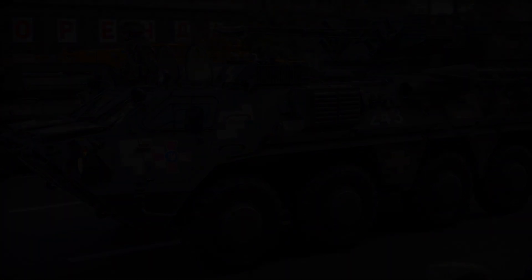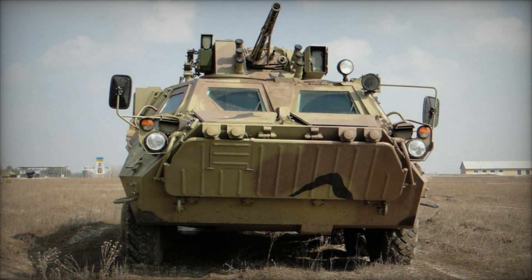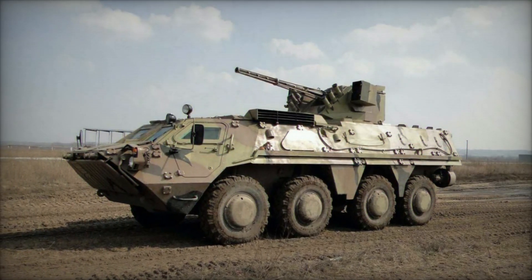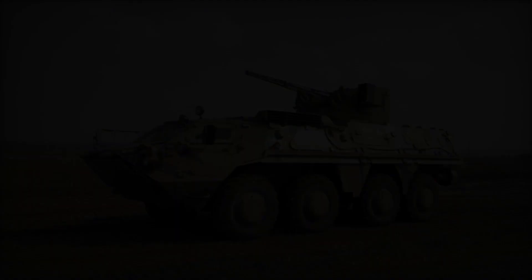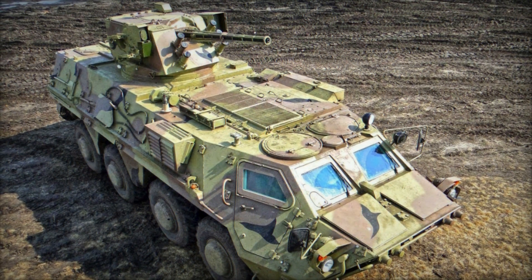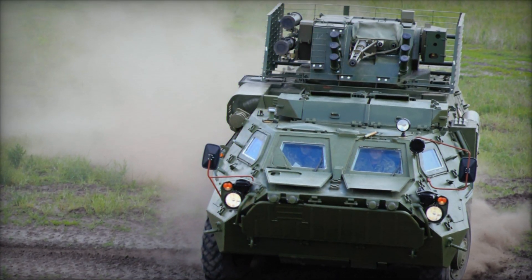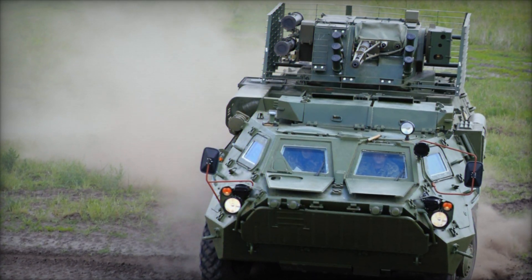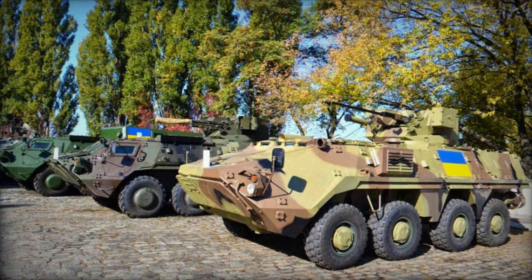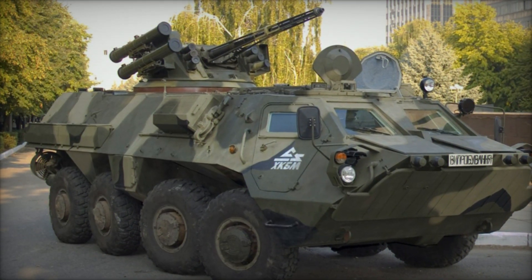In its dedicated BAU-23x2 air defense configuration, the BTR-4 system is equipped with two 23x115mm automatic cannons primarily intended for engaging low-flying aircraft in close defense scenarios. This armament is complemented by a 7.62mm coaxial machine gun and accommodates a crew of three, along with eight passengers. The command vehicle variant, designated as the BTR-4 KSH, is outfitted with additional communications equipment and is armed with a single 12.7mm TKB-01-1 heavy machine gun for self-defense purposes. The crew for this variant consists of seven personnel, including the driver, vehicle commander, and relevant mission specialists.